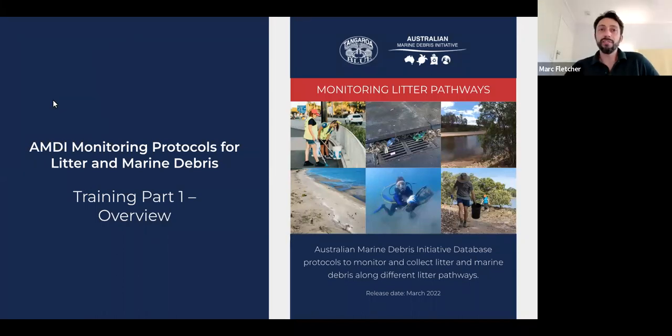Hello and good afternoon everyone. This is the training session for the Australian Marine Debris Initiative Database protocols to monitor and collect litter and marine debris along different litter pathways. Welcome to this session. As part of the work with ReefClean, these monitoring protocols have been developed recently — this is the launch of them — and they've been developed to offer a standardised approach for citizen scientists collecting this important data on a national scale.